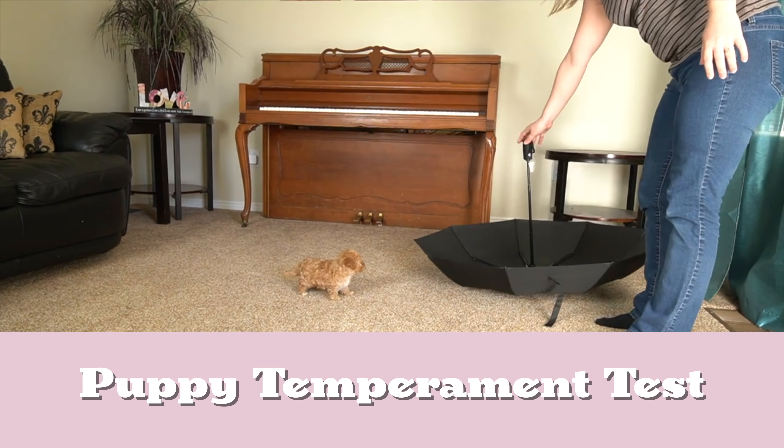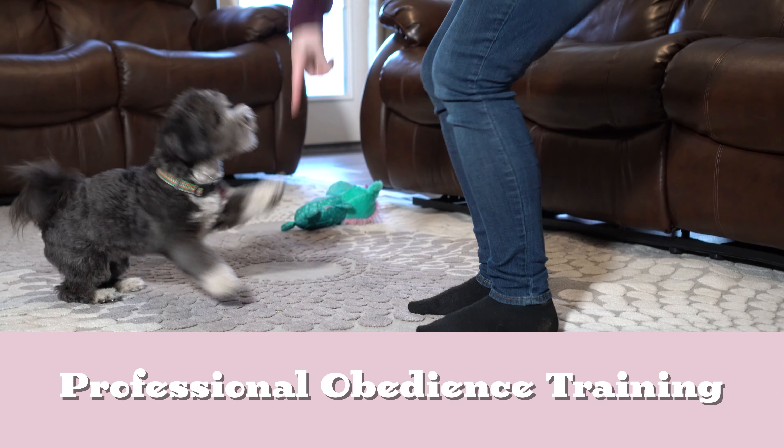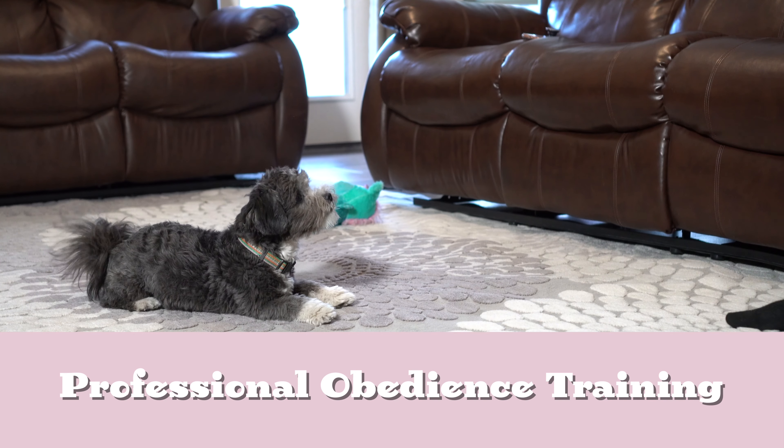We conduct a puppy temperament test on every puppy to help you choose a puppy with the right temperament for you. We also offer the chance for you to enroll your puppy in our professional obedience training program if you wish.